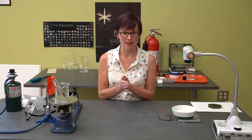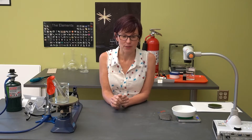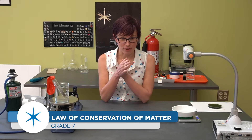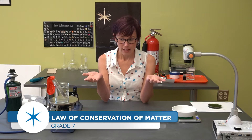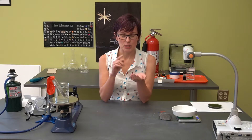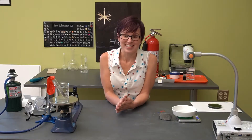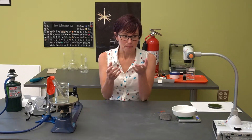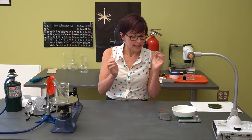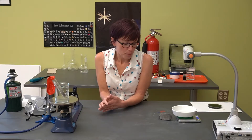Hi everybody, I'm Erin Udaley here at Roper Mountain Science Center, and today I'm going to talk to you about the law of conservation of matter. You may have already heard of the law of conservation of energy — that energy can't be created or destroyed, just changed from one form to another. Our law of conservation of matter is super similar: matter cannot be created or destroyed; bonds are broken and the matter is rearranged. So if you start with a certain amount of matter at the beginning of a chemical reaction, after that reaction you still have the same amount of matter.